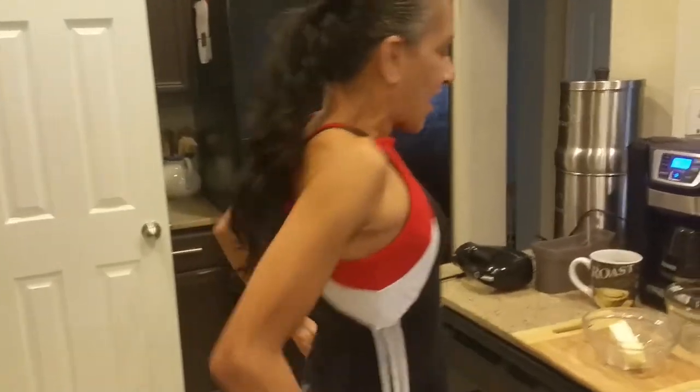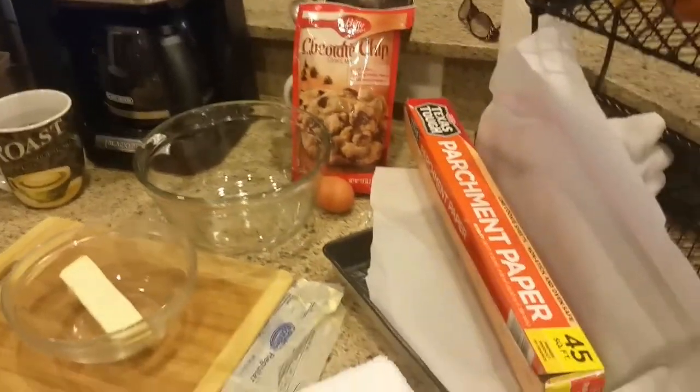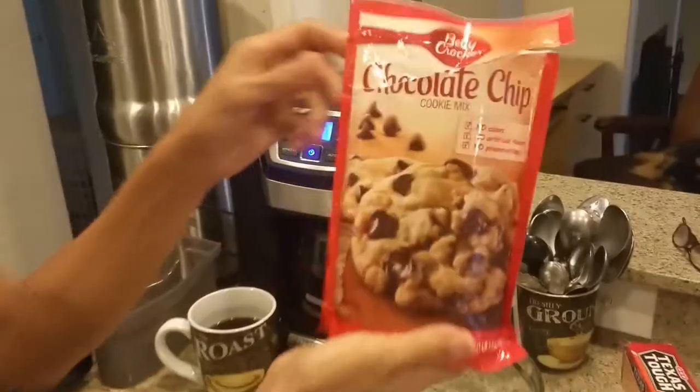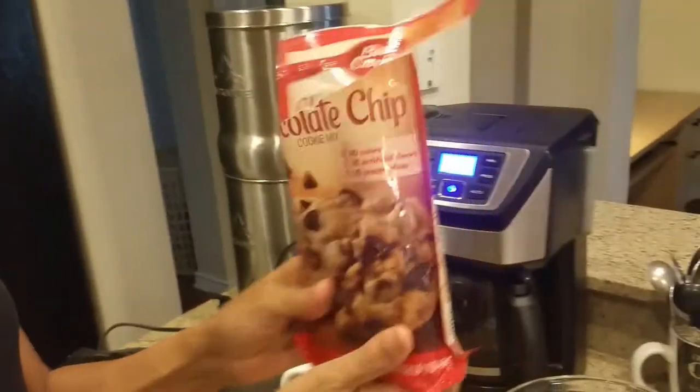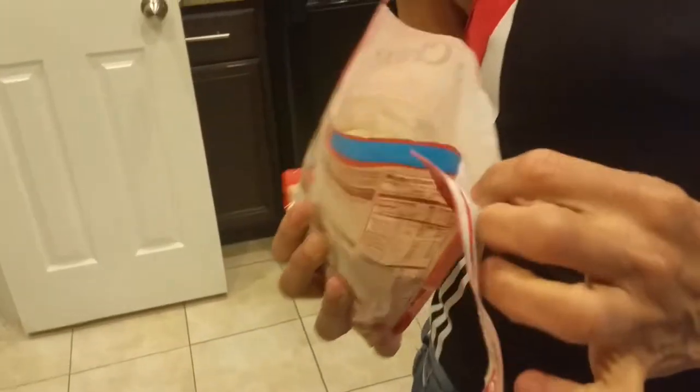So, I kind of got that sweet tooth, you know what I'm saying? I know I can't eat this, but my sons, they want to eat something sweet. My husband too. So I got some chocolate chip mix from a bag — the Betty Crocker. Oh, I love Betty. What do we pay for this? A dollar. That's it, guys.